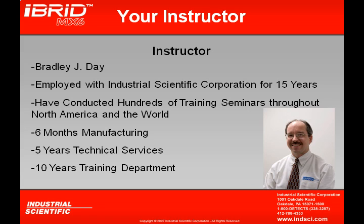I will be your training instructor for this tutorial, and I'd like to introduce myself. My name is Brad Day, and I've been employed with Industrial Scientific Corporation for an excess of 15 years. During my time in the training department, I've had the opportunity to conduct hundreds of training seminars throughout North America and the world.